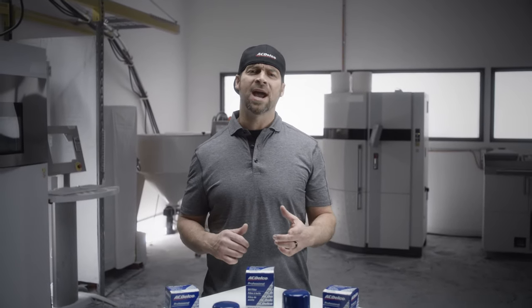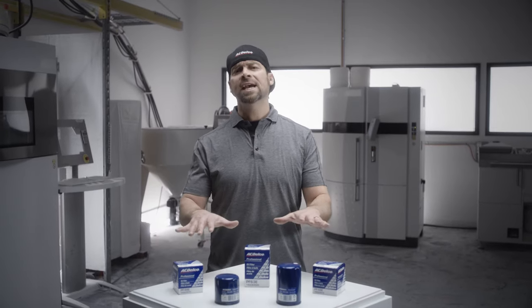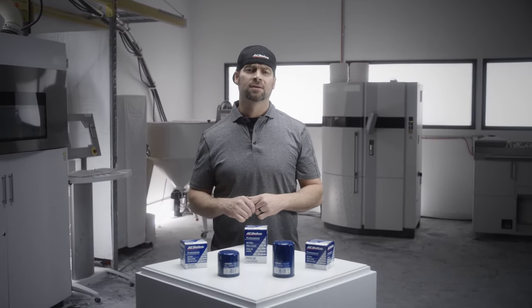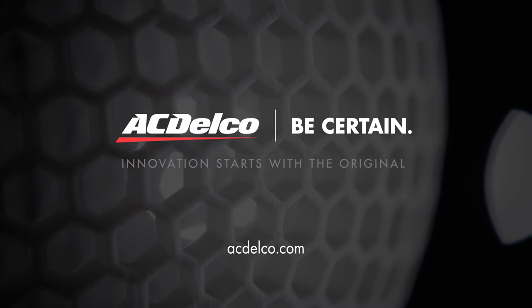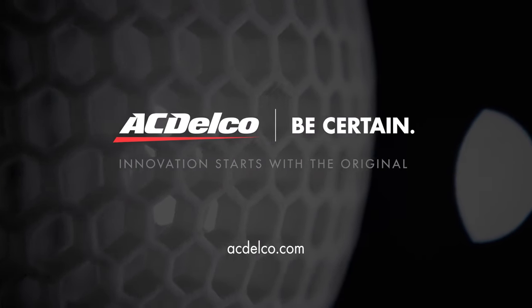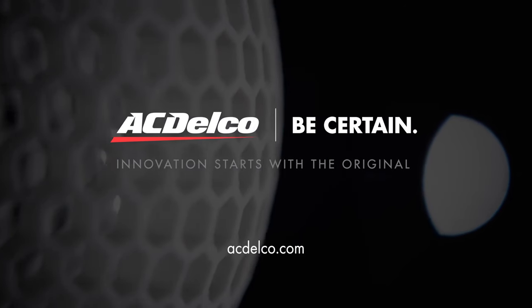So when it comes to choosing a small part with a big role, choose the brand that's strong to its core. Choose ACDelco professional oil filters. To shop ACDelco professional oil filters and other true GM original equipment solutions, visit ACDelco.com. ACDelco — be certain.